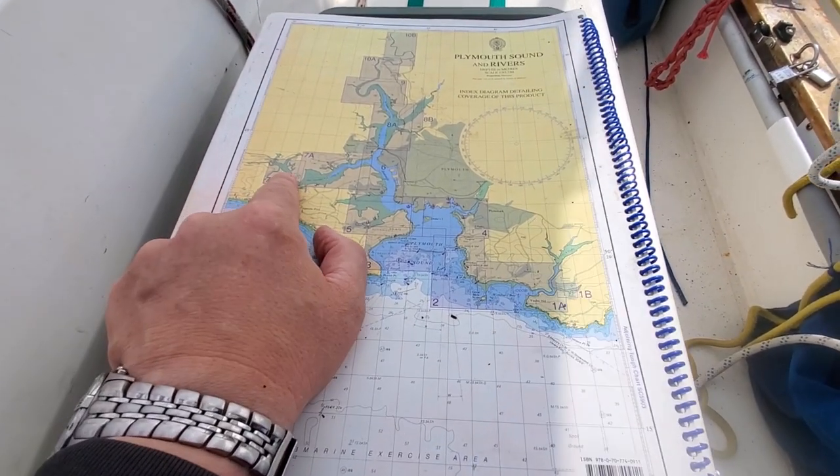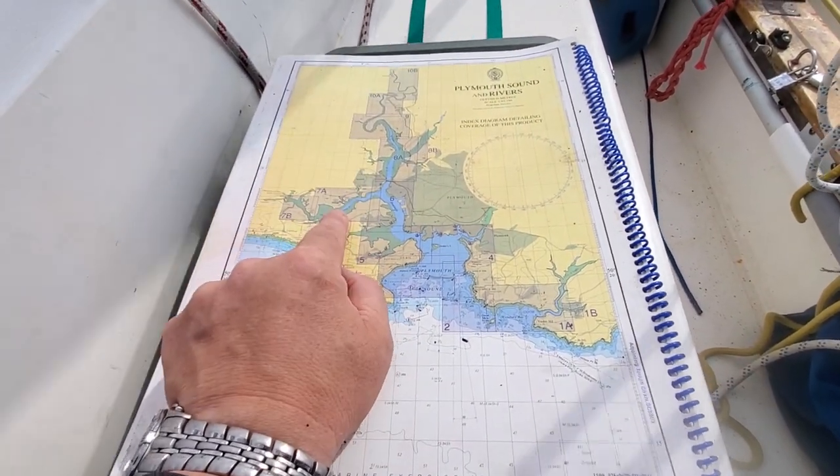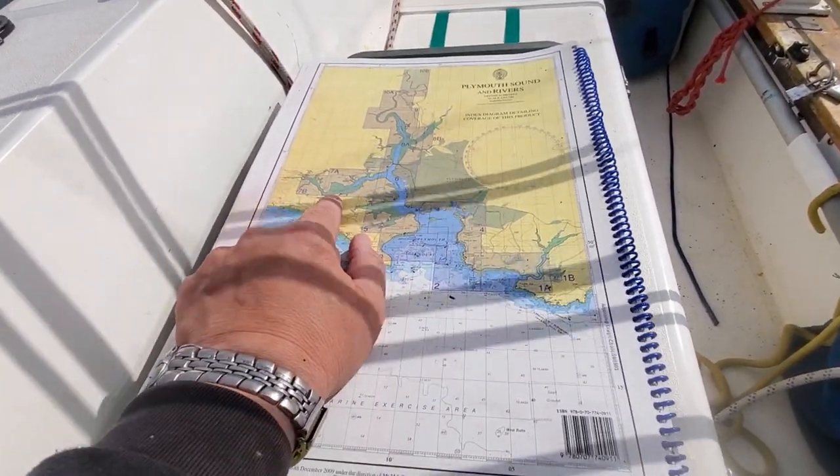I don't want to go any further than high water because this will be all mud on a falling tide. High water today is quarter past one, so from now we've got about 2 hours 20 minutes.